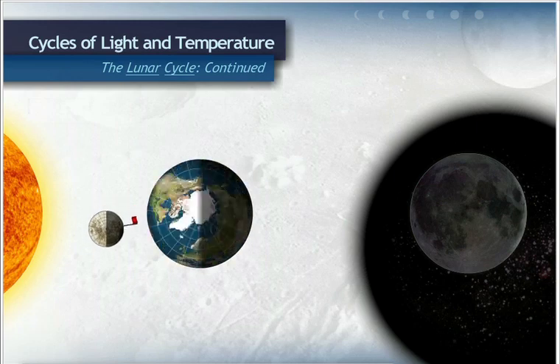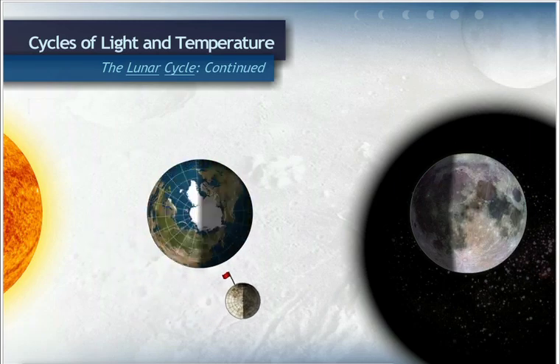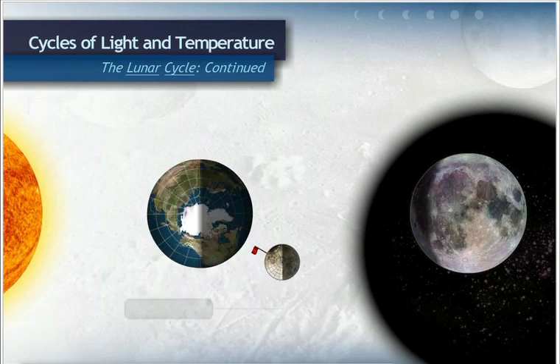After the new moon, the moon continues its revolution, and we see more and more of the illuminated portion of the moon each day. This is called waxing, which means growing.